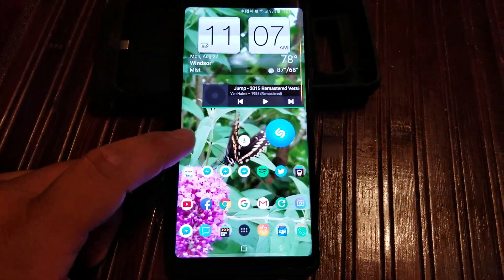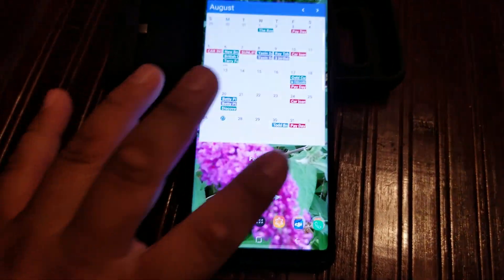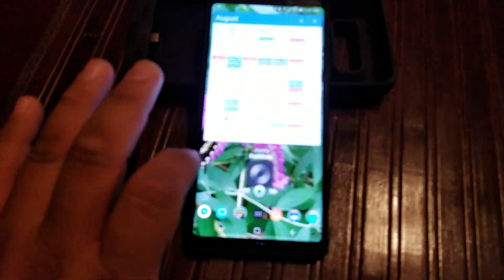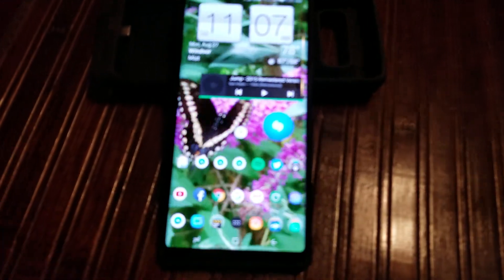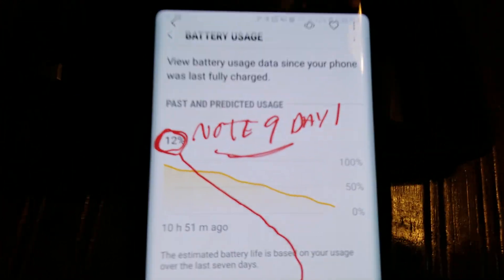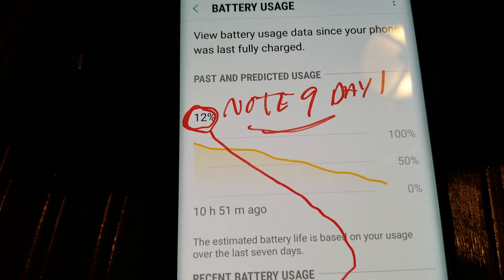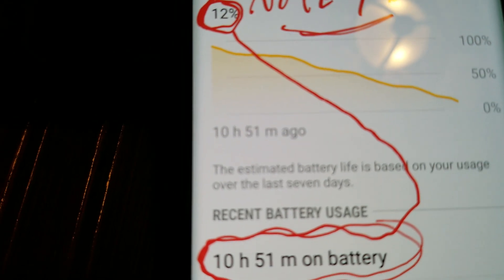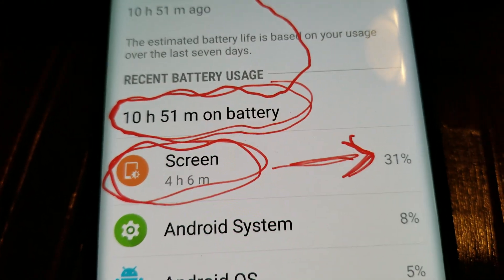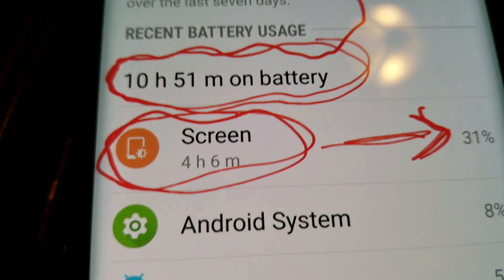The background I was running was an actual video I shot with the Note 8 when I first got it. All day Saturday I was running this as my screensaver, ran the whole battery down. So for Day 1 — the first full day, which was Saturday — I brought it down to 12%. I got 10 hours and 51 minutes total, but I wasn't impressed with the screen on time, which was only 4 hours and 6 minutes.